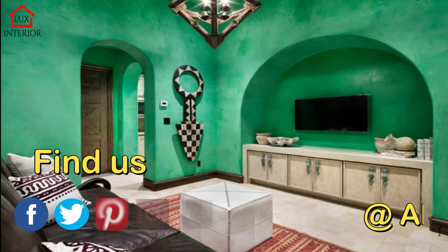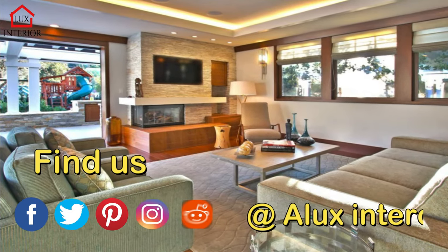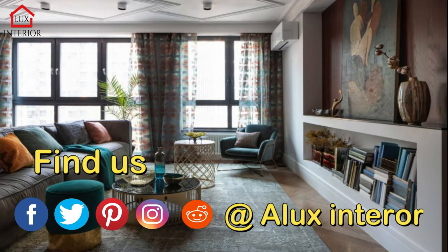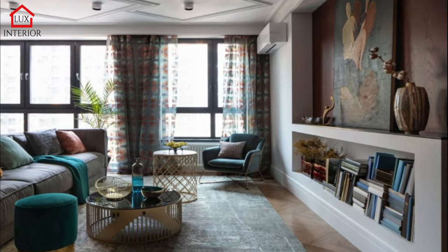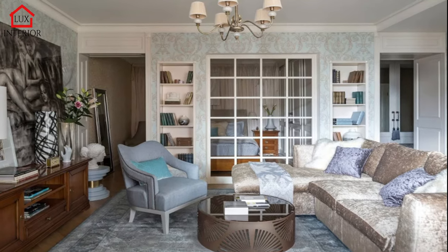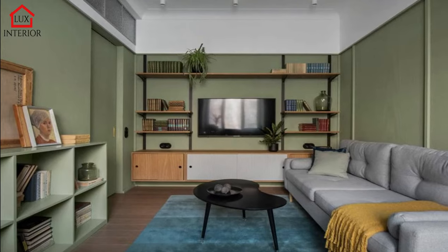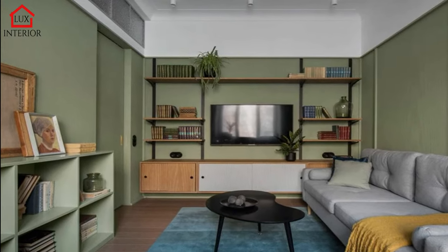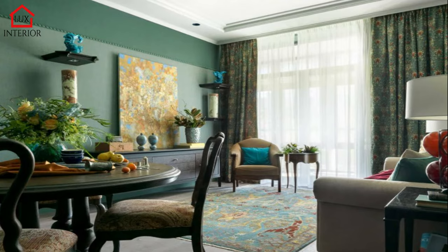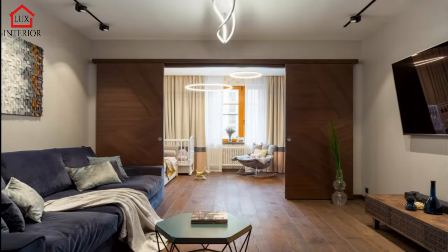Living Room Cabinet: Advantages and Disadvantages. In any furniture store, a sufficiently large assortment of such a piece of furniture is presented, which allows you to choose the ideal model that will not only match the style of a particular interior but also meet the needs of the owners. Thanks to the indisputable advantages of the curbstone, its popularity and accordingly the volume of sales of such a product is constantly increasing.